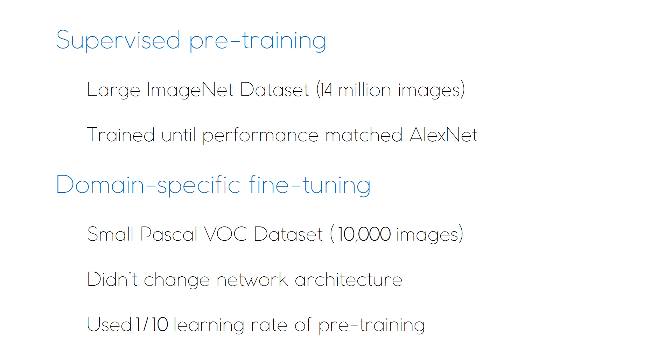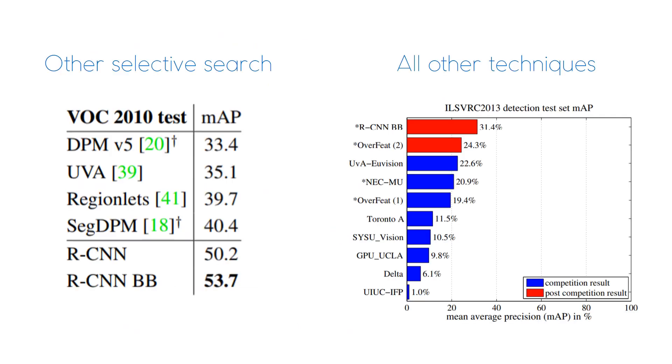Between these two types of training, they didn't make any changes to the network architecture. However, they did lower the learning rate for the second step in their training, so they don't lose valuable information that they learned during the pre-training steps. With this new training method, they achieved state-of-the-art object detection, both when compared to other selective search techniques and against all other object detection systems out there, including their main competitor at the time, Overfeed, which also uses a CNN, however, over a sliding window across the entire image.